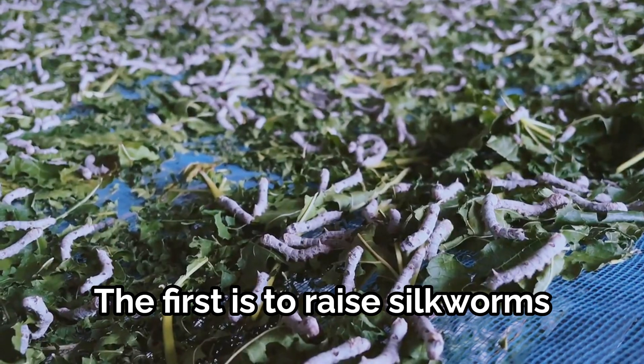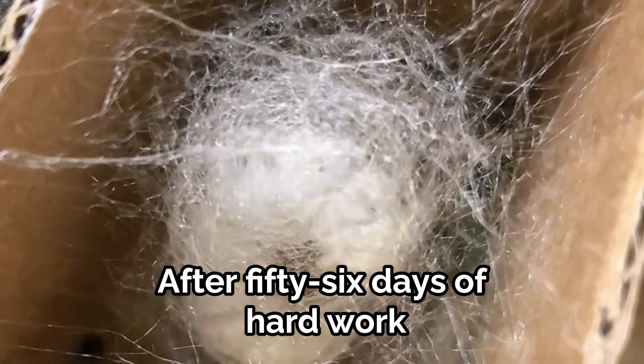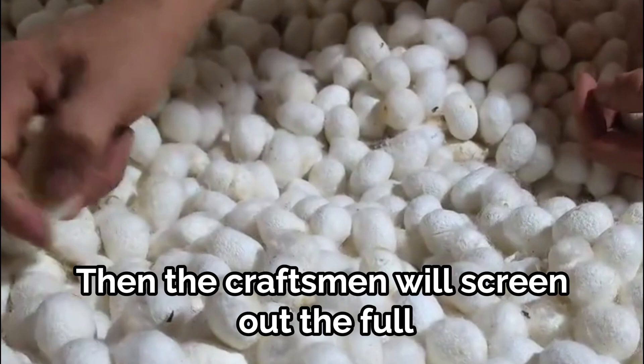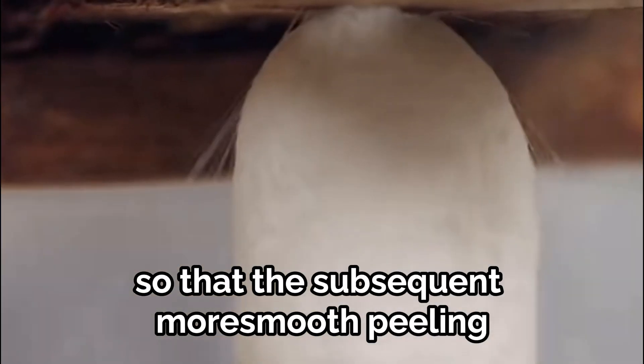The first step is to raise silkworms, which feed mainly on tender mulberry leaves. After 56 days of hard work, they condense into tough and fine cocoons, and the craftsman will screen out the full and perfect cocoons for more smooth reeling.